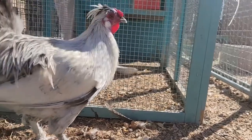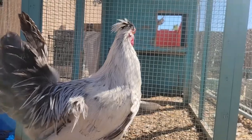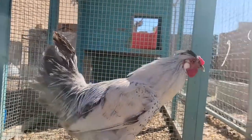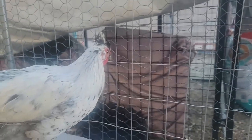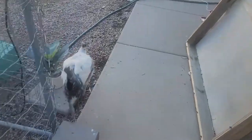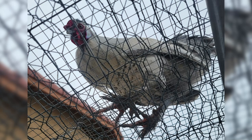Spitzalbens are super neat, and I wasn't sure which qualities he would inherit since he's part Silky part Spitzalben, but he acts so much like a Spitzalben and not very much like a Silky. He can fly really good, and he is ridiculously skittish. I think I've touched this bird like two times in my entire life.